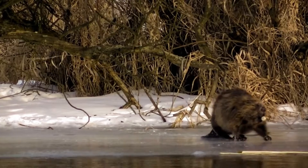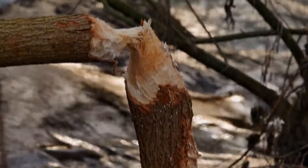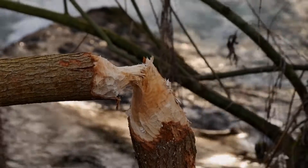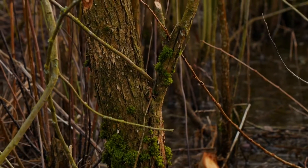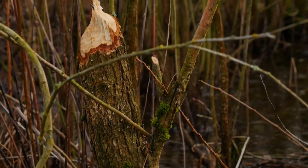Beavers eat bark and tender branches, preferring aspen, willow, poplar, and birch, as well as various herbaceous plants. In Canada, beavers have built a dam over 700 meters long — more than one generation of beavers have worked on such structures.